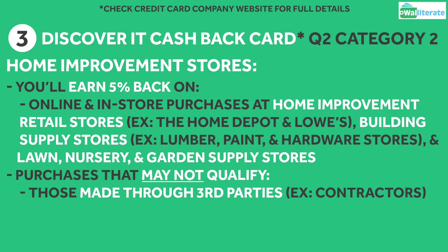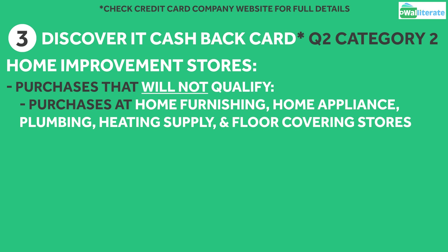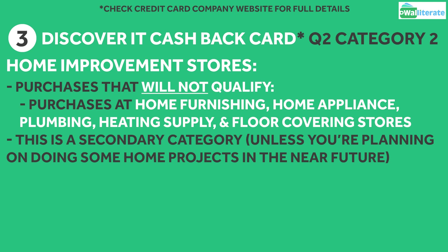Keep in mind that purchases made through third parties like contractors may not qualify for the 5% back. Also, purchases at home furnishing, home appliance, plumbing, heating supply, and floor covering stores will not qualify for the cashback. This is more of a secondary category, unless you're planning some home projects this spring or you want to stock up on supplies for future projects.